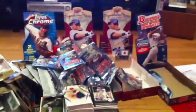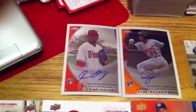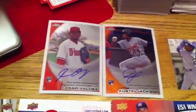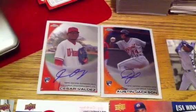All these wrappers here kind of went crazy tonight. Opened up four boxes. Just want to go over the hits as a recap. I got out of the Topps Chrome a Cesar Valdez and Austin Jackson auto.